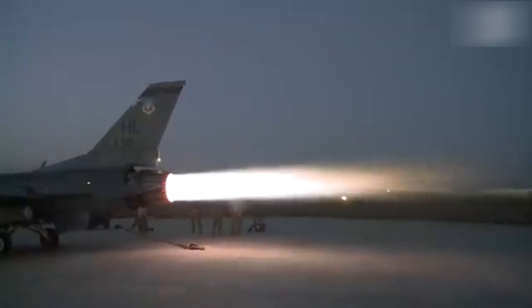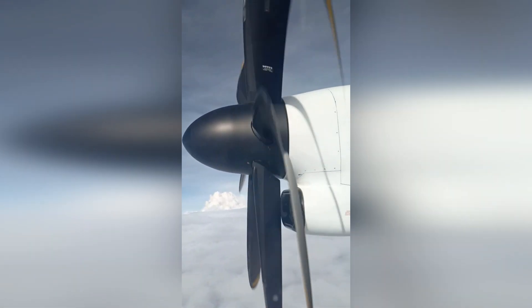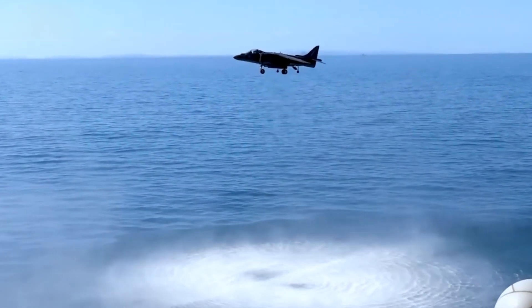Integrating such a powerful engine into the XF-84H's design was no small feat. The engine was centrally located behind the cockpit, with a long extension shaft leading to the nose-mounted propeller. This placement was crucial for the aircraft's balance and aerodynamics, but presented challenges in terms of vibration and stability.